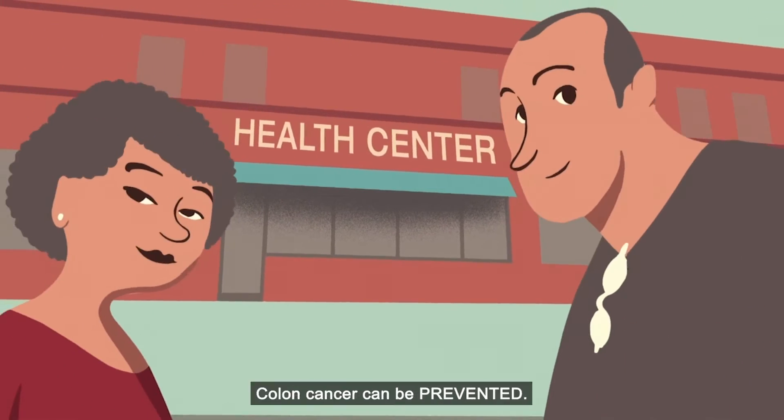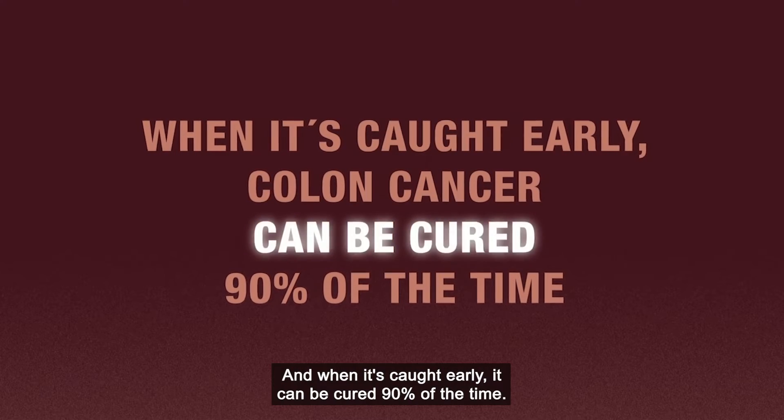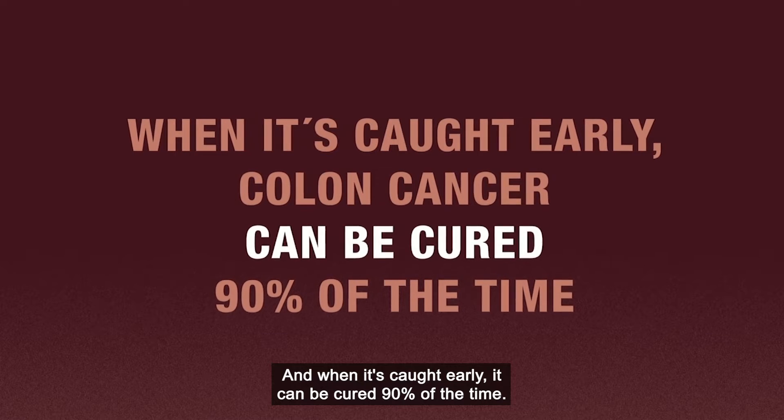But there's good news. Colon cancer can be prevented. And when it's caught early, it can be cured 90% of the time.